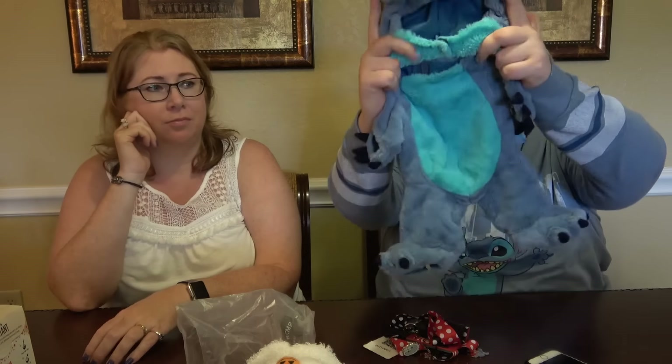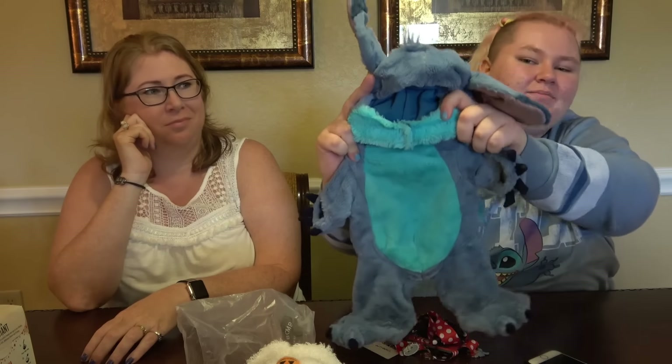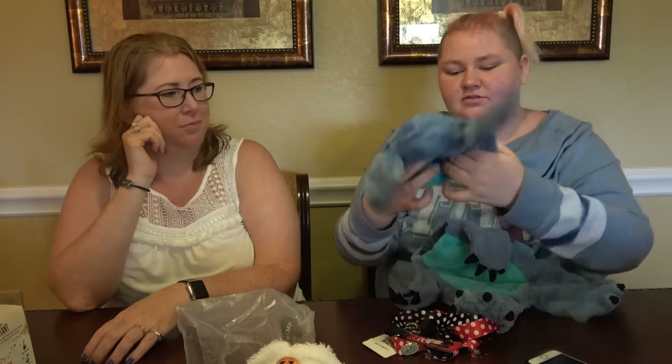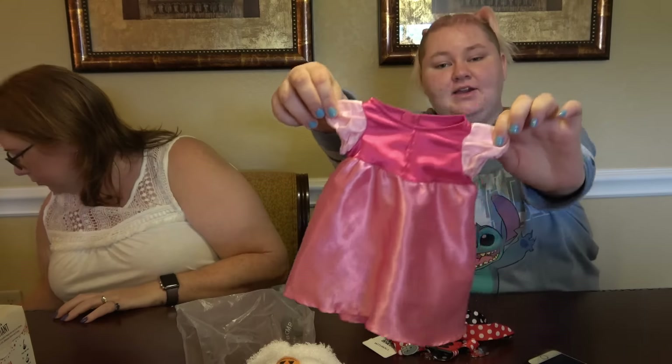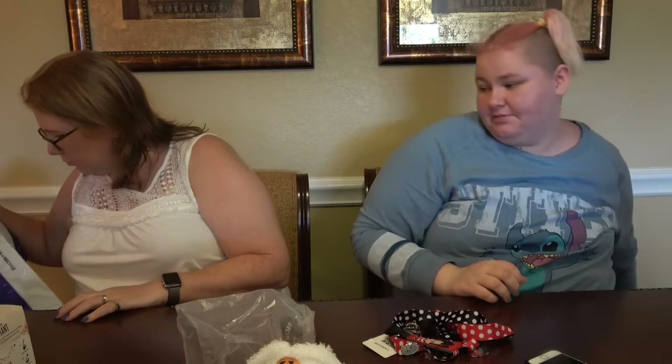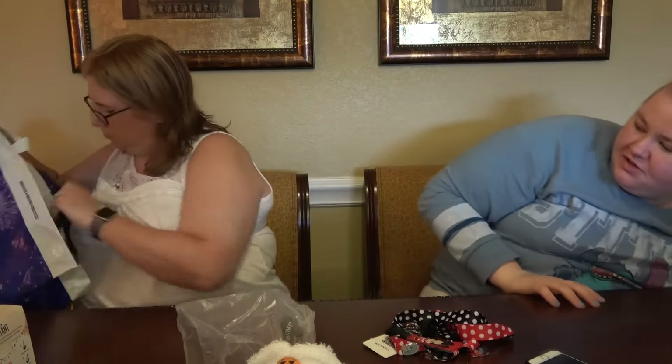Clint the bunny got a Stitch outfit, which is so cute, but I have to sew the strap on the face because it keeps coming off and I almost lost it. And Clint also got an Aurora dress as well — he got misgendered yesterday because he wore it. It was his first misgendering.